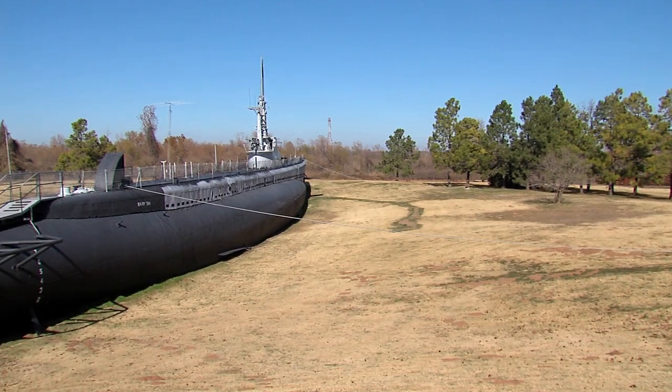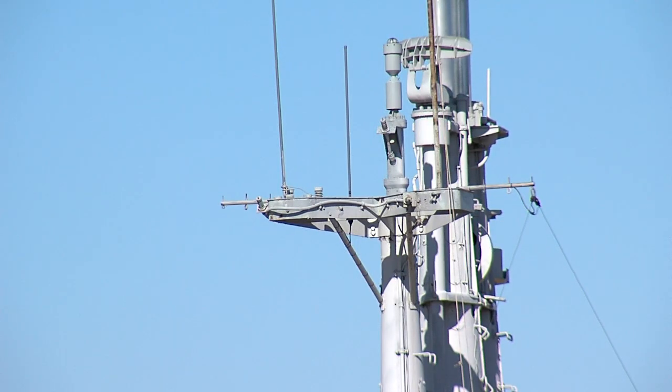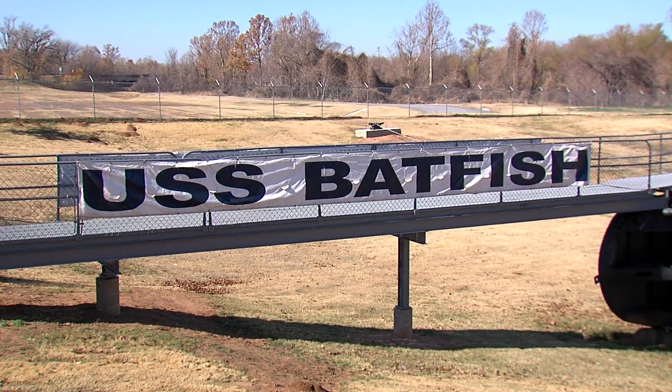A field near Muskogee, Oklahoma isn't where you'd expect to find a decorated World War II submarine, but that's exactly where the USS Batfish sets.